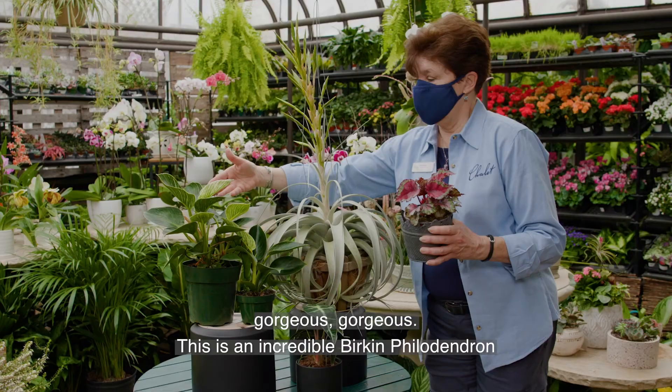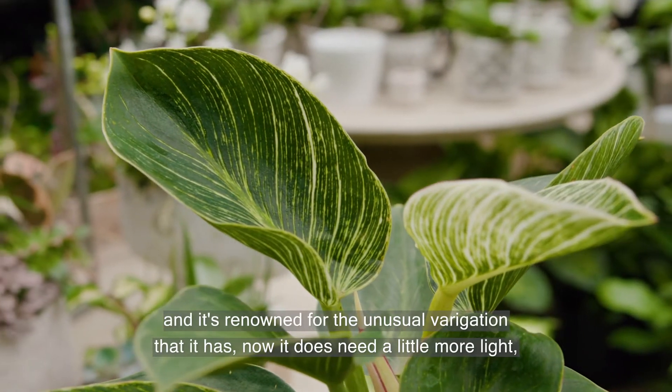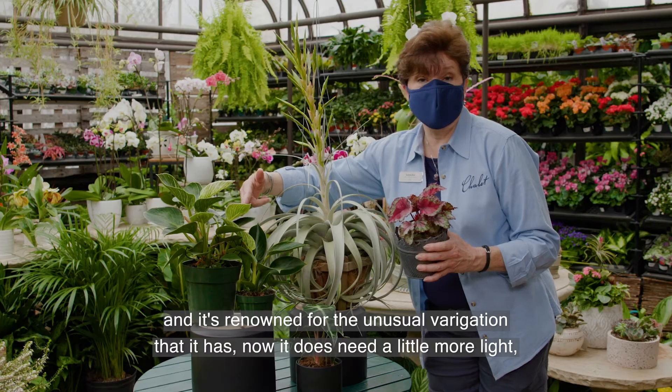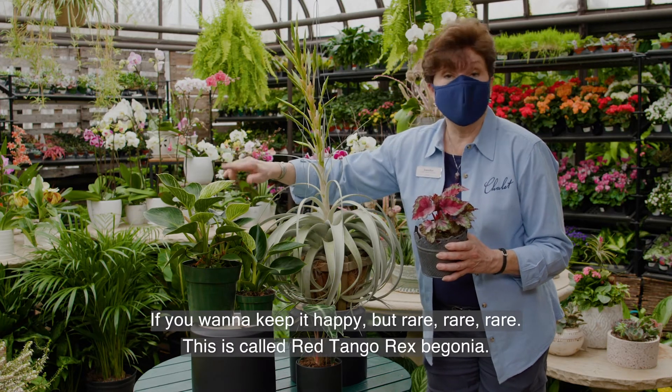Gorgeous, gorgeous. This is an incredible Birkin philodendron, renowned for the unusual variegation that it has. It does need a little more light if you want to keep it happy, but rare, rare, rare.